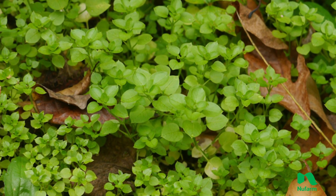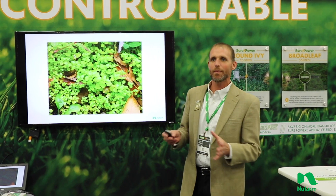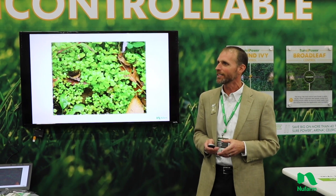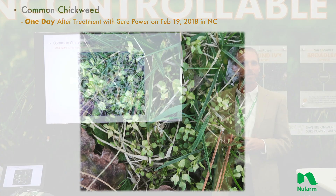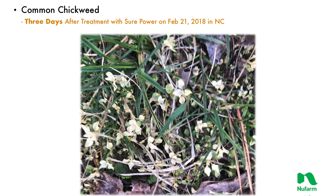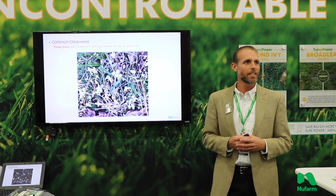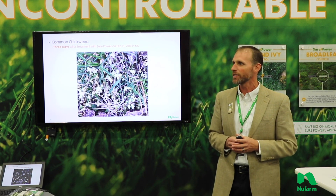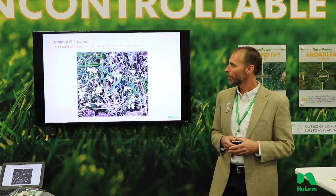This is a chickweed — common chickweed — a really common weed that you're going to find a lot of times in the spring. Overall, three-way products are not real strong on this particular weed. You take a look at it right after a February application of SurePower and you start to see this off-color even within 24 hours of the application. You come back even three days after that application and you see this type of activity. So it's not only some of the weeds we have on display — this is a broad spectrum product as far as the weeds it's really effective on.